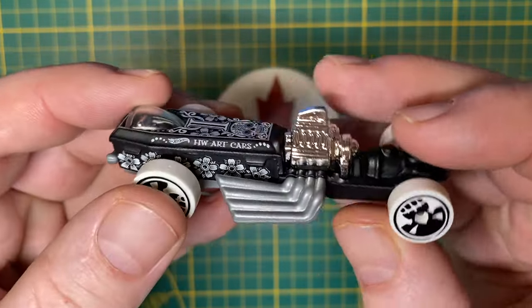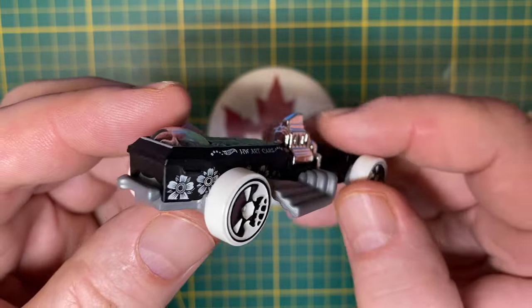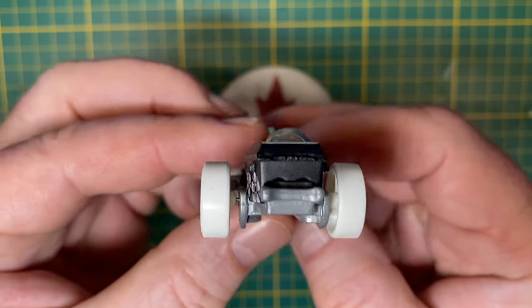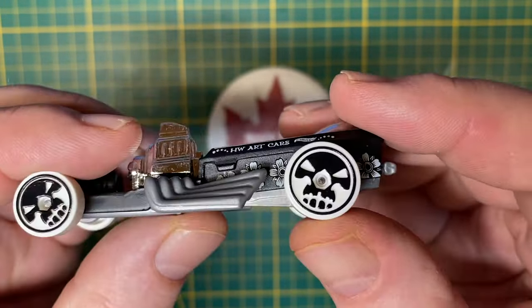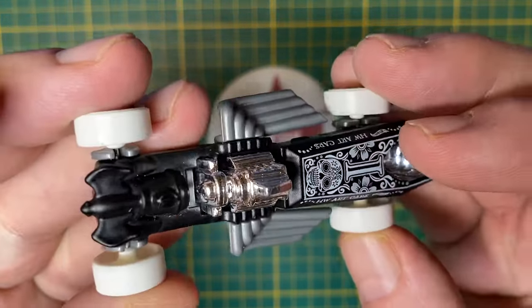It's a fantasy casting, and I don't often work with those, but this project is for a theme build, and it's the wheels especially that caught my attention. That's why I grabbed this one. They're gonna be perfect for what I have in mind.